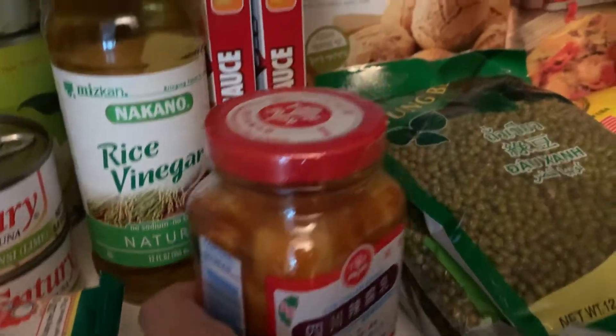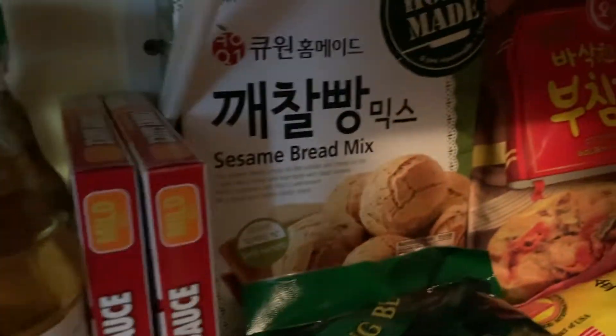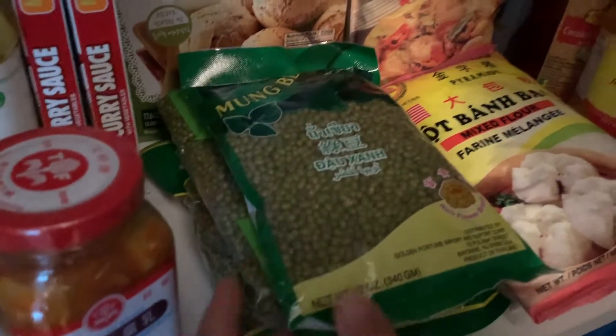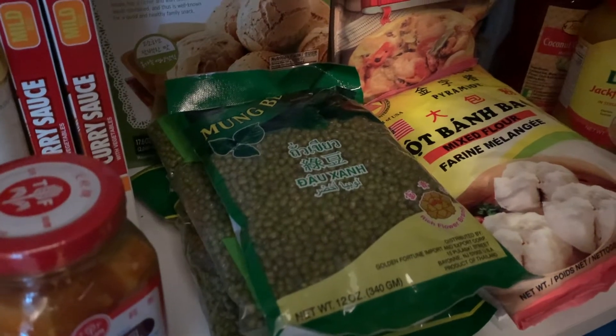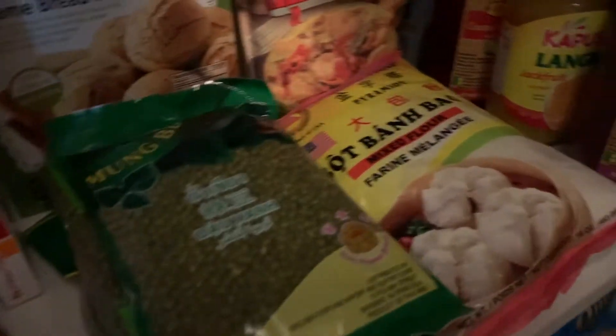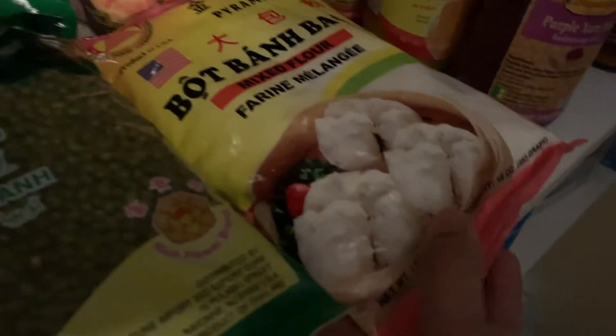We have curry — this is Japanese curry — and from the Korean market there's a sesame bread mix, and this is for Korean pancake. We also have a lot of mung beans; we like to eat mung beans with shrimp and bitter melon like sprouts, or with chili leaves.